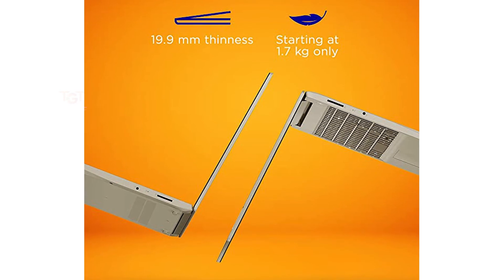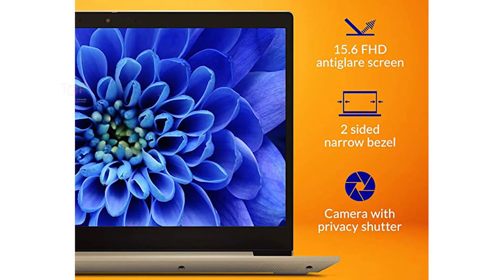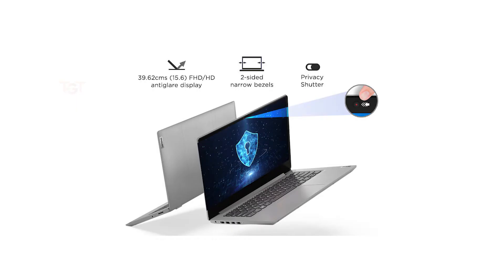The second laptop is the Lenovo IdeaPad 3. Performance and build quality are very good. Weight is 1.7kg with 19.9mm thickness — very easy to carry. A best advantage is the 180-degree opening. Display is 15.6-inch FHD anti-glare screen with a camera privacy shutter. Processor is Intel Core i3 with integrated graphics, 8GB RAM which is sufficient for graphic design, 512GB SSD, and Windows inbuilt. Battery backup is 7 hours.